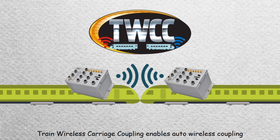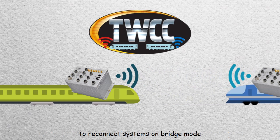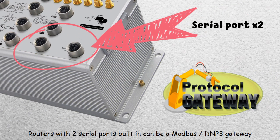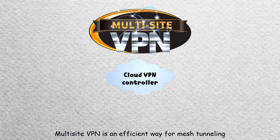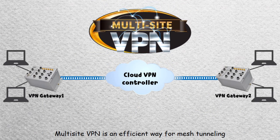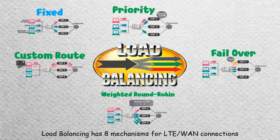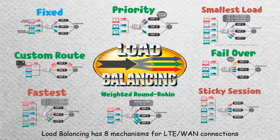Train wireless carriage coupling enables auto wireless coupling to reconnect systems in bridge mode. Routers with two serial ports built in can be a Modbus/DNP3 gateway. Multi-site VPN is an efficient way for mesh tunneling. Load balancing has eight mechanisms for LTE or wide area network connections.